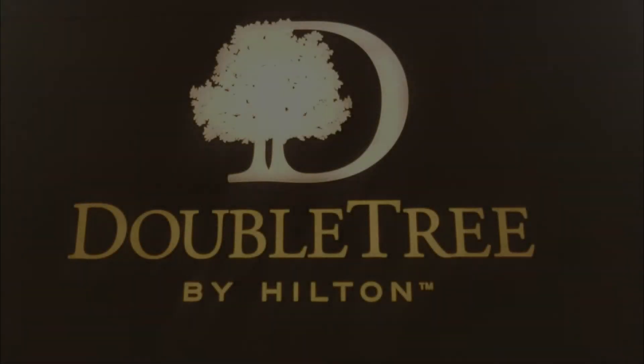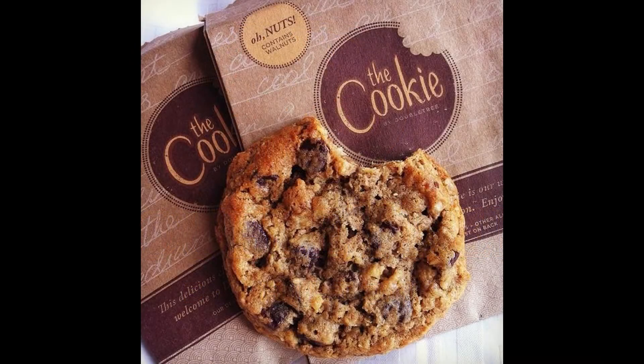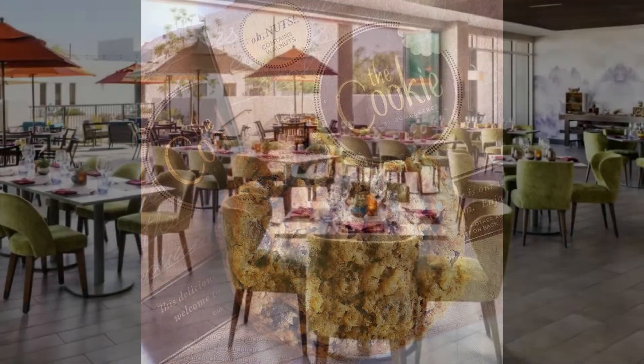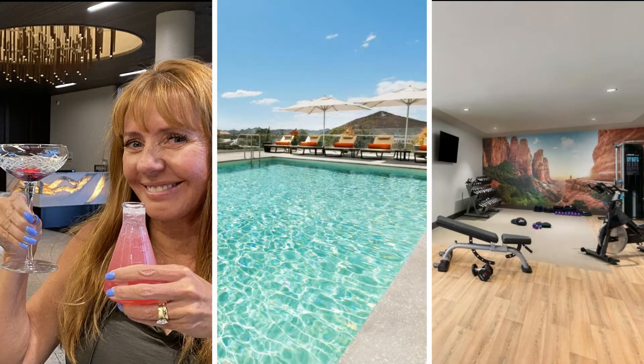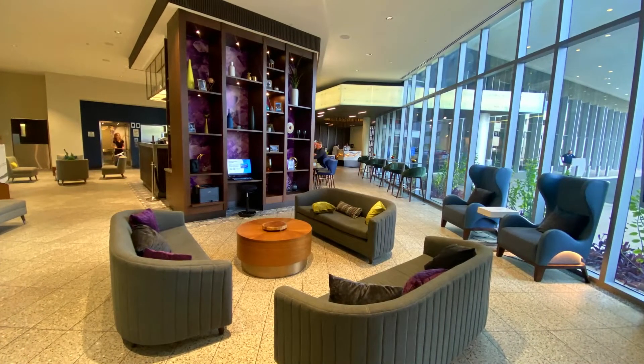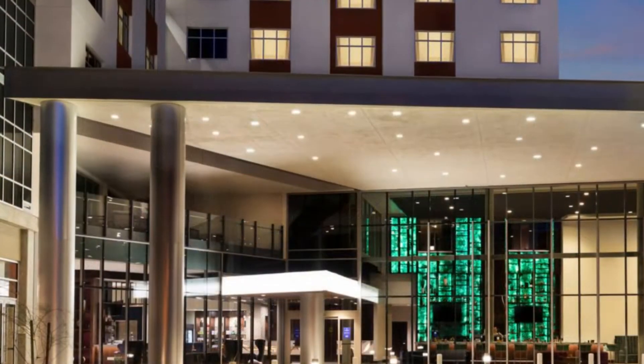Lastly, let's touch on the amenities. This is a Doubletree so you have your standard amenities for this brand: an on-site restaurant, a bar, along with a pool and a mid-range gym setup. Having said all of that, they have done a really beautiful job with this hotel.